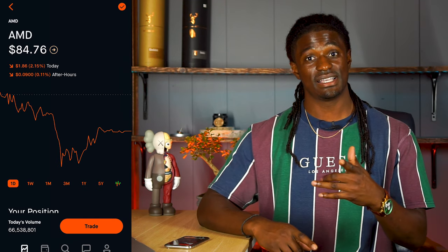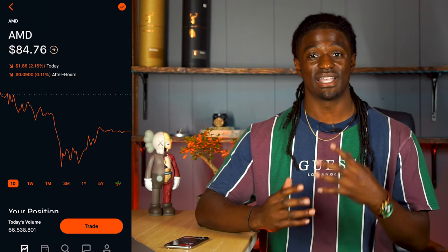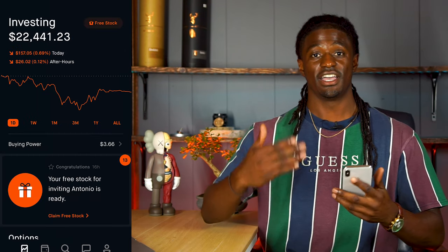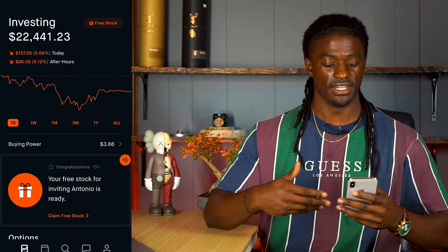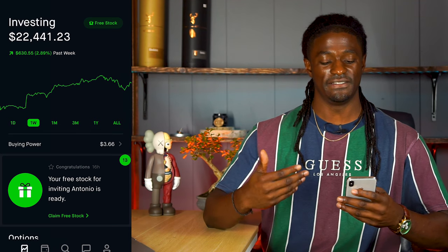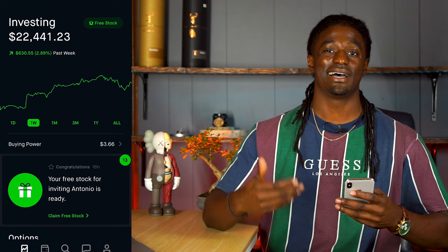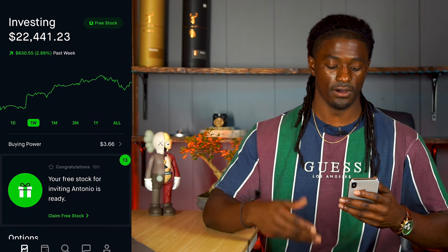Now that you guys have hit the thumbs up button, let's go ahead and dive into my Robinhood account to show you the moves that AMD has made this week. Here we are in my Robinhood account. I'm sitting at $22,441 on the week. I am up $630.55, up 2.89%, so I had an amazing week for week seven for my portfolio.